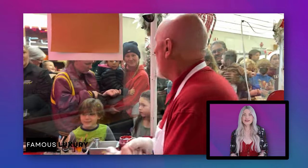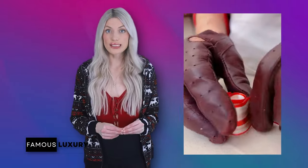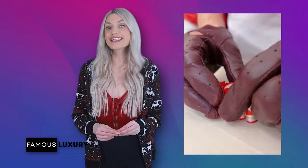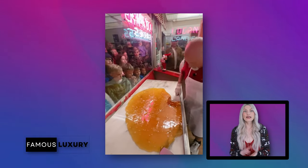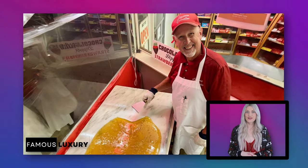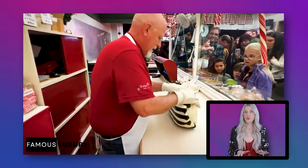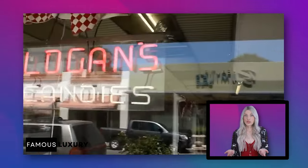This iconic treat makes Christmas even merrier for kids and sweet tooths alike, and that's also why it's no surprise that Logan's Candies' peppermint candy cane 'trust the process' video went viral recently on TikTok. This video shows the fun and satisfying process of making candy canes from start to finish — the candy man's very informative narration and lighthearted jokes make the candy demo that much more entertaining.